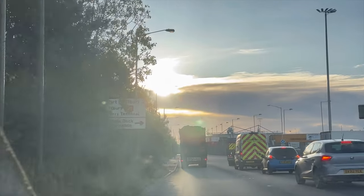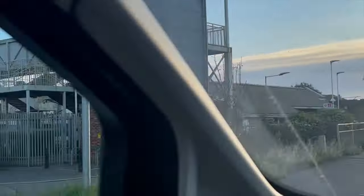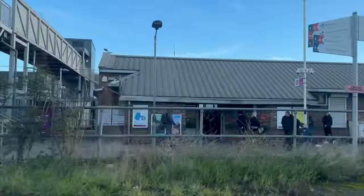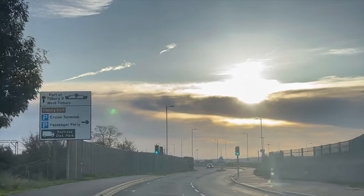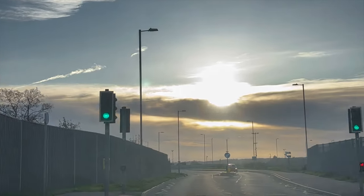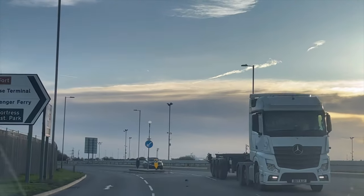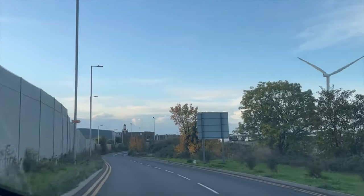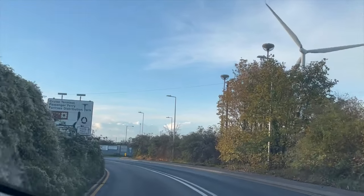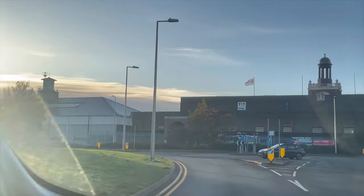This is a short taster cruise where we drive to Tilbury Cruise Terminal in Essex, get the coach to Bristol organised by Ambassador Cruise Line, and then sail back to Tilbury for two nights. If you're arriving by train, get off at Tilbury Town station on the C2C line from Fenchurch Street in London. There's a bus, number 99, that runs from Tilbury Town station to the Tilbury ferry, right next to the cruise terminal.